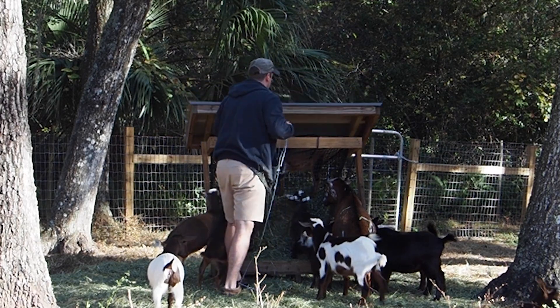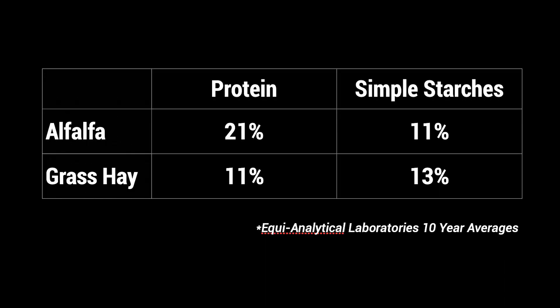We've found that alfalfa really increases milk production, and there's a reason for that. Alfalfa has about 21% protein and 11% simple starches, whereas grass hay has just under 11% protein and closer to 13% simple starches. The increase in protein and reduction in simple starches, among other things, leads to higher milk production output.